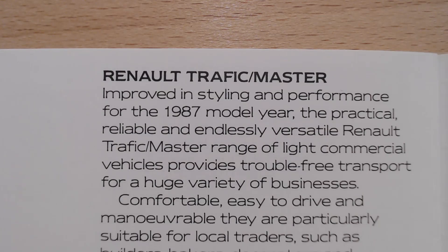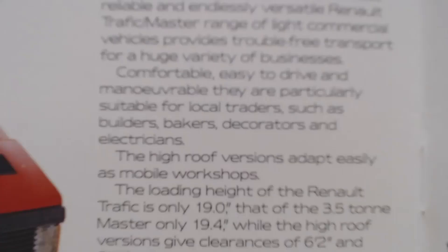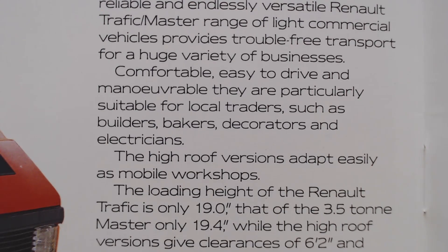So it starts off by saying the Renault Traffic Master, improved in styling and performance for the 1987 model year. The practical, reliable and endlessly versatile Renault Traffic Master range of light commercial vehicles provides trouble-free transport for a huge variety of businesses. Comfortable, easy to drive and manoeuvrable, they are particularly suitable for local traders such as builders, bakers, decorators and electricians. The high roof version adapts easily as mobile workshops.